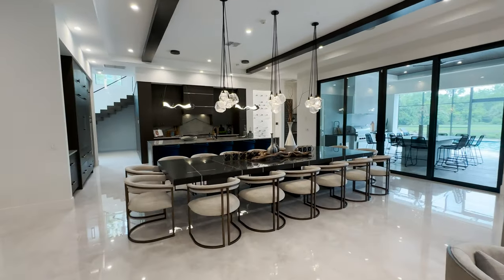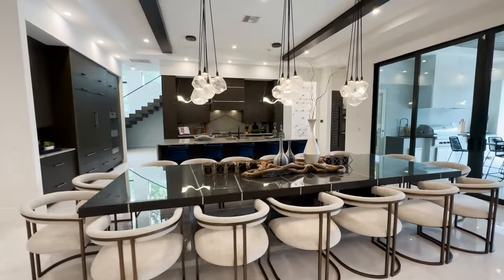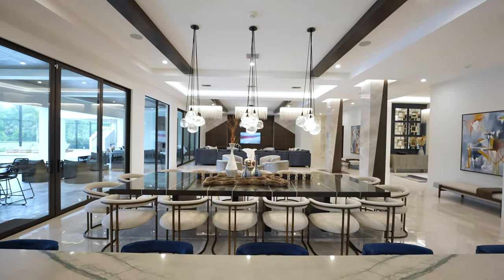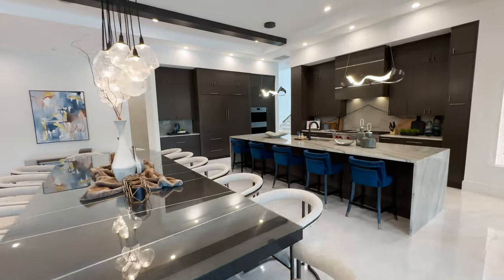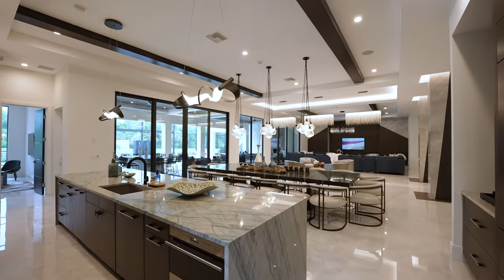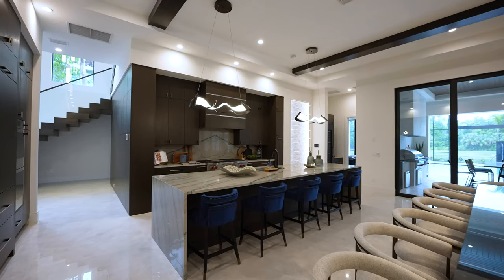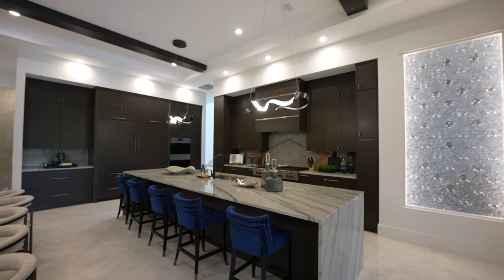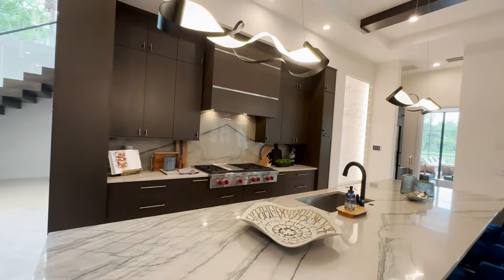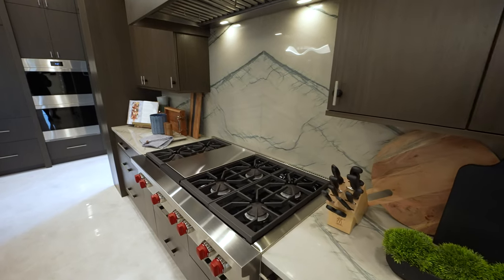When everyone gathers for their meals, you have a 16-seating table that's custom built in white oak to match the cabinetry and flooring throughout the home. It's all overlooking this designer kitchen with blue infinity quartzite countertop, double waterfall edge, and a bookmatched backsplash over the top of a Wolf gas cooktop.